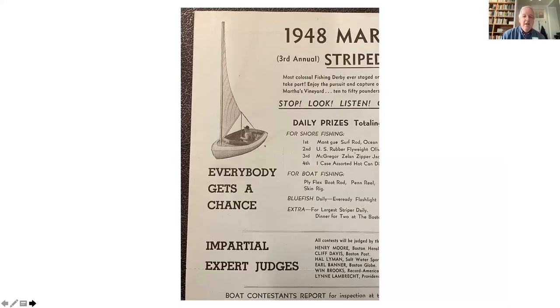The Striped Bass and Bluefish Derby not only became an institution in which everybody — expert anglers or neophytes, men, women, children, off-islanders or on-islanders — had an equal chance to win, but it also created a fundamentally different attitude towards what the vineyard could be as a tourist destination. Over time, the Derby and fall tourism grew, and the tourist season steadily extended further and further into the year.